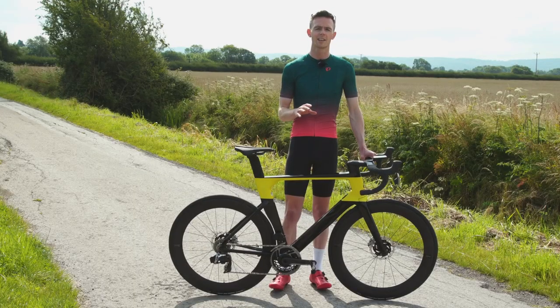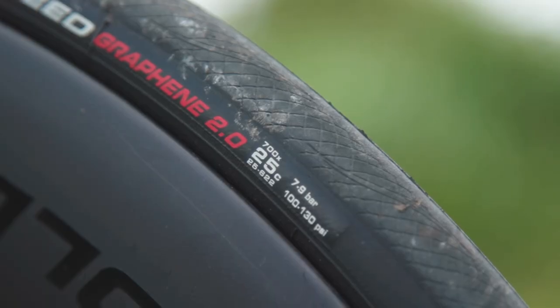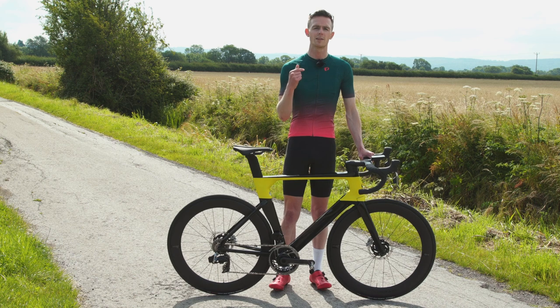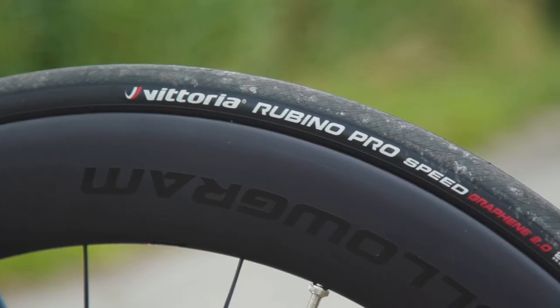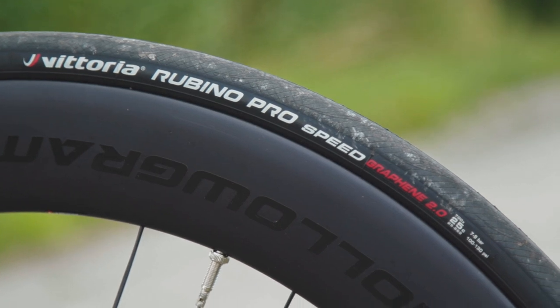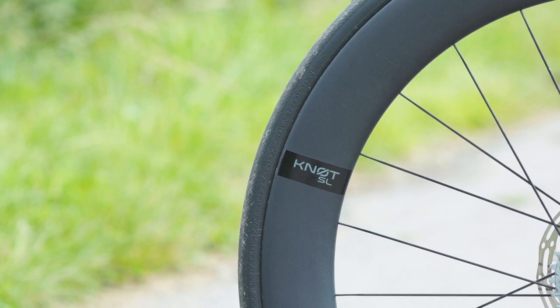If I was really nitpicking, the Vittoria Rubino Pro Speed clincher tyres wouldn't be my first choice. They are fast and Cannondale insists they strike the best balance of rolling resistance and aerodynamics, but some of that speed comes via the omission of a puncture protection belt. That's fine for short races and time trials but less appropriate for longer rides or day-to-day use. The Knot wheels are tubeless ready though, so I'd recommend a fast tubeless option such as the Continental GP5000.